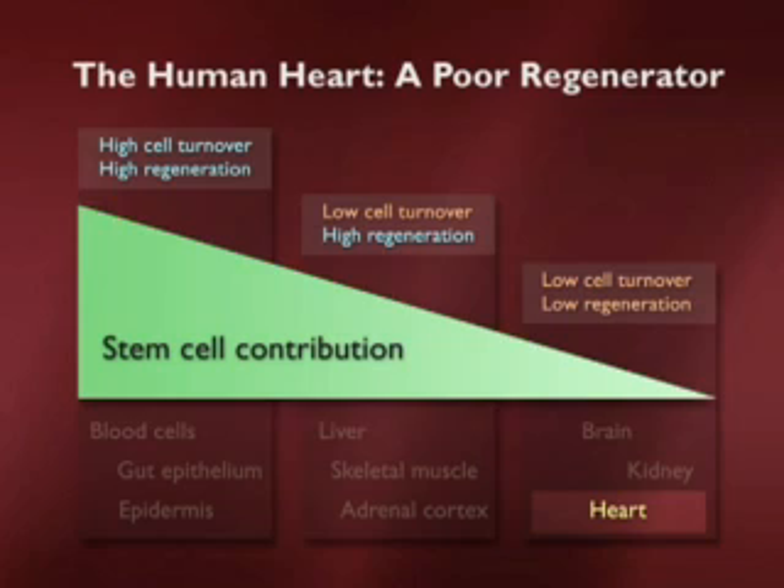The heart is a very complex organ that forms very early in development and continues to function throughout our lives. And yet if you find it on our chart, you see that it is one of the lowest regenerating tissues in mammals, with some of the lowest cell turnover outside of the brain.